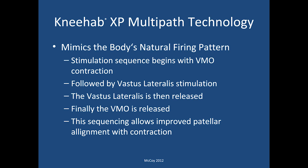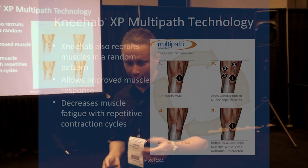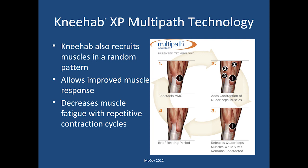The multi-path technology is the key to how this unit is different from other e-stim units. It mimics the body's natural firing response pattern. Basically, it starts with a stimulus of the VMO — that VMO contraction is critical — followed by the vastus lateralis. Eventually the vastus lateralis is released, then there's a subsequent release of the VMO. This puts patellofemoral mechanics in better alignment and helps achieve a good contraction with fewer patellofemoral issues. The multi-path technology also recruits in a random pattern rather than the consistent pattern seen with other stim units, allowing improved muscle response with less fatigue as the person goes through more contraction cycles.